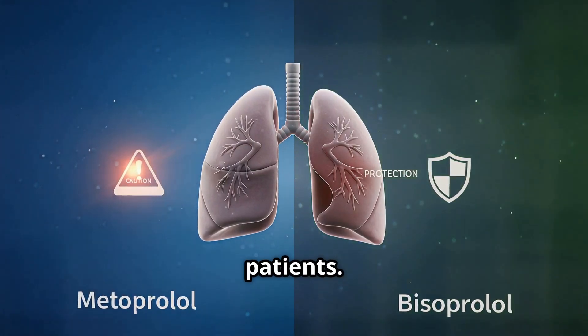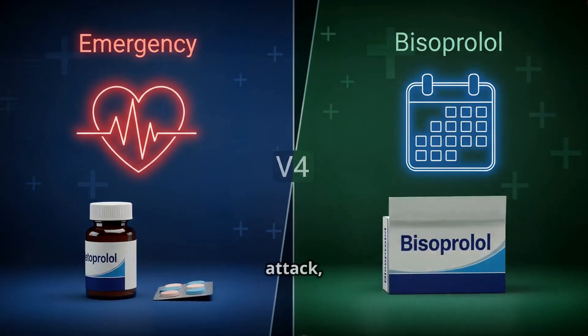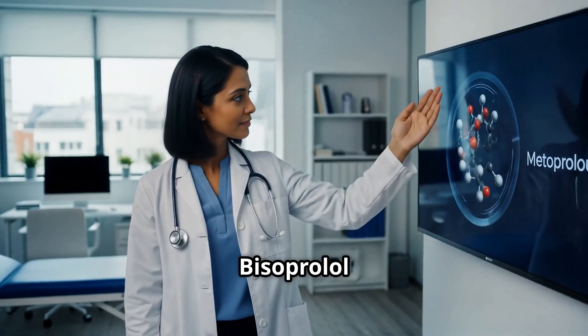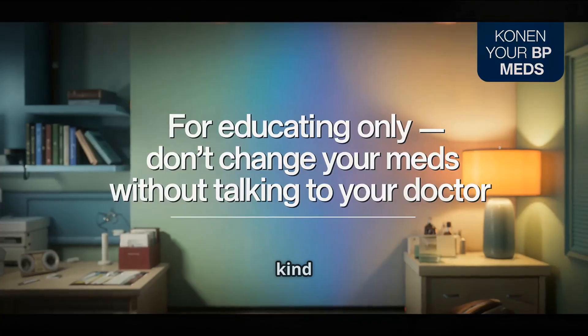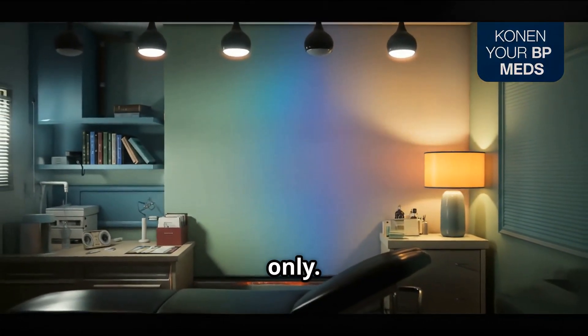Bottom line: if rapid control is needed — such as after a heart attack — metoprolol may be preferred. For stable long-term management, bisoprolol often shines. A kind reminder that this video is for educational use only. Do not change your medications based on this content — always consult your doctor first.